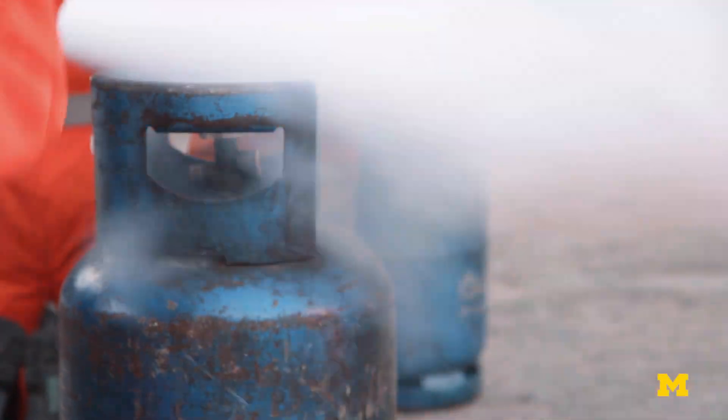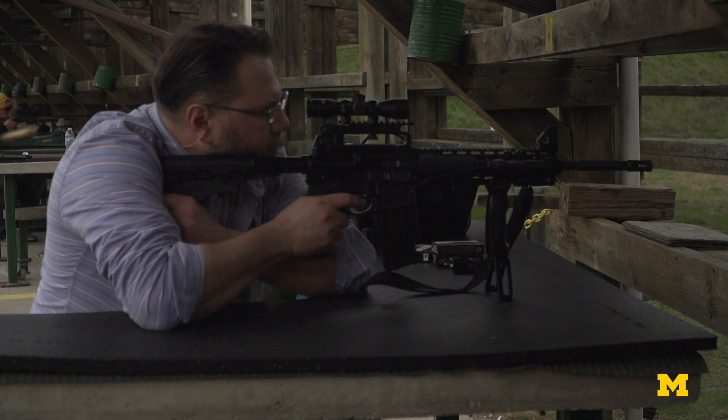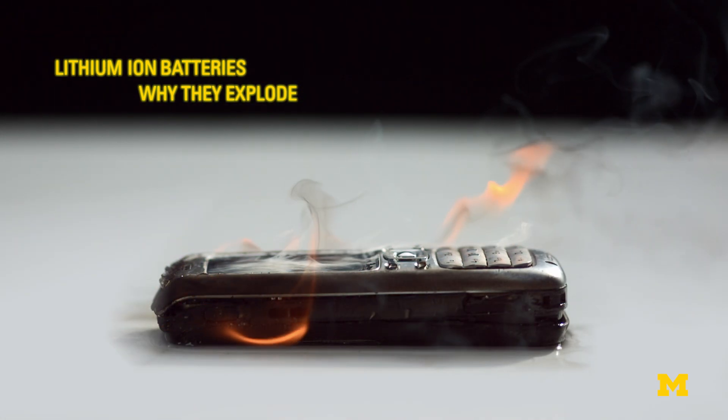Just like a tank of gasoline or a bullet in a gun, a battery has a lot of energy in it. And if that energy is released in a way that we don't want it to be released, a fire can occur or even an explosion.